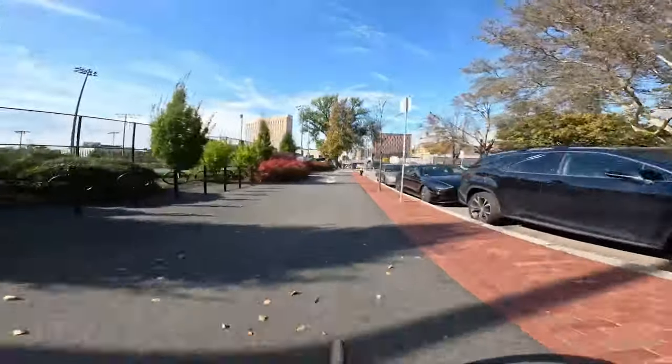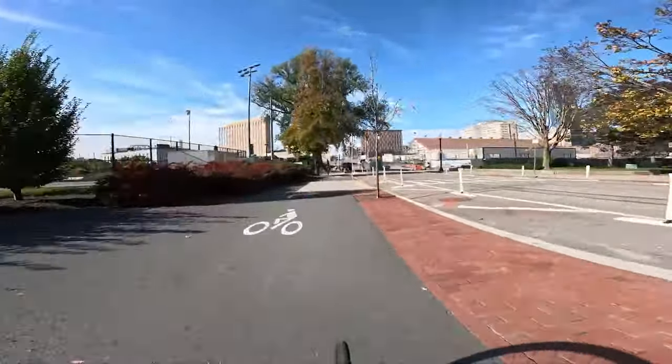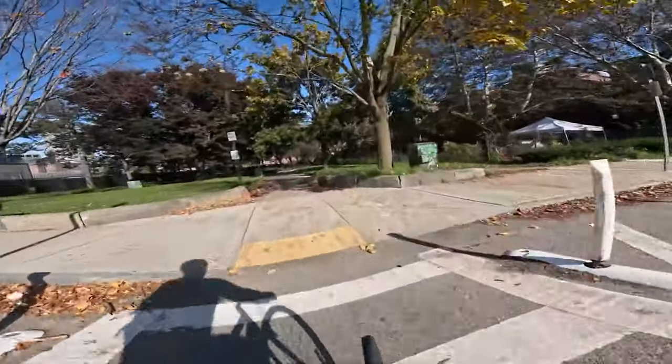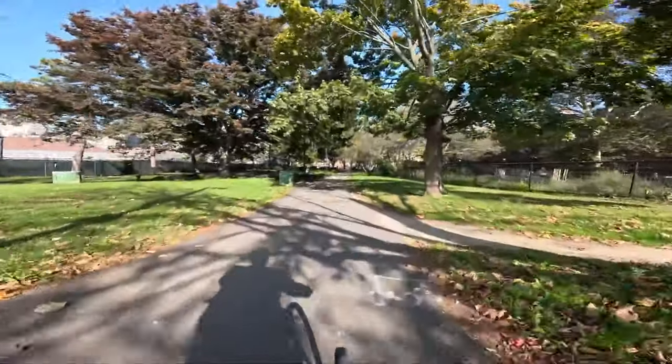Just wrapped around the tennis court. Going to head through. Little dip to get to Mass Ave.